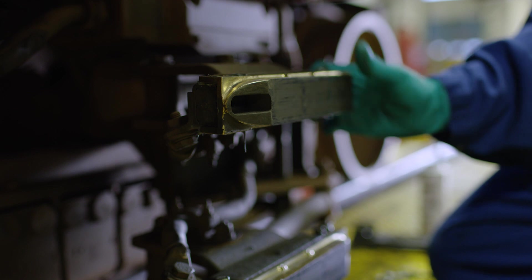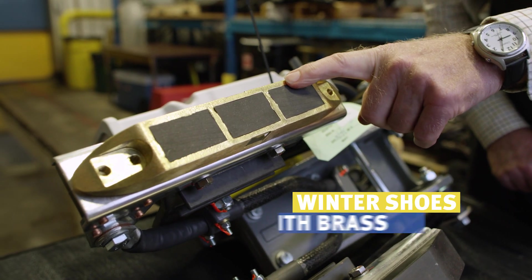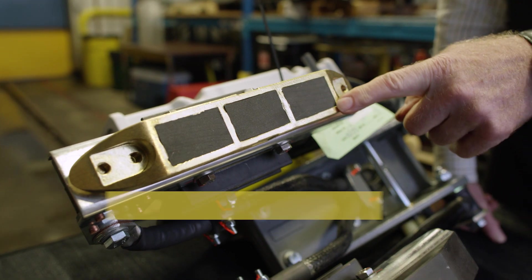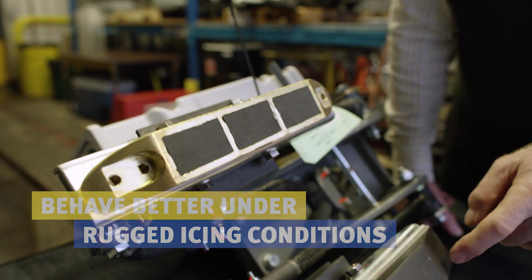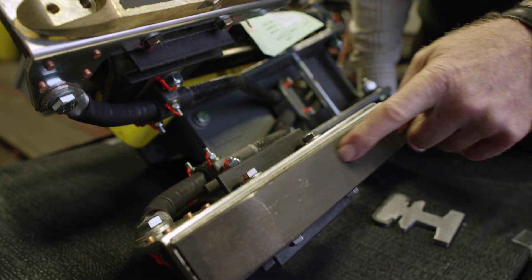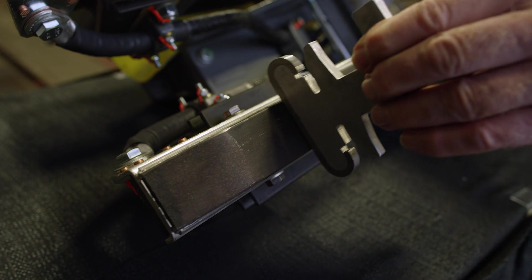Here we have the power collector that's used on all the SkyTrain vehicles. You'll notice the winter shoe on the top with its brass surround to behave better under very rugged icing conditions. It still has carbon in the center, and the summer shoe, which is reinforced carbon. This, of course, is the power rail that the shoe slides along.